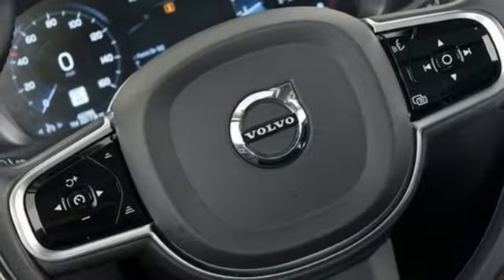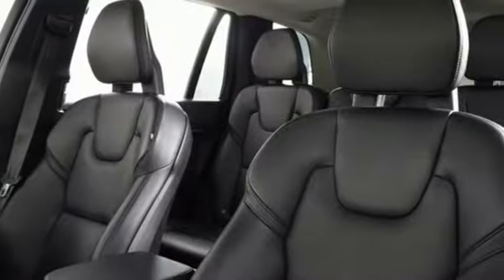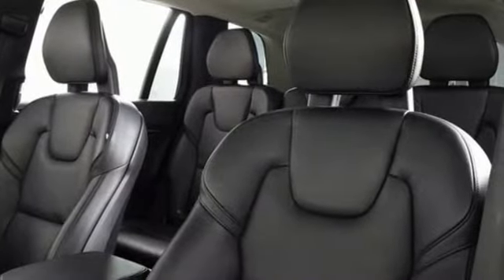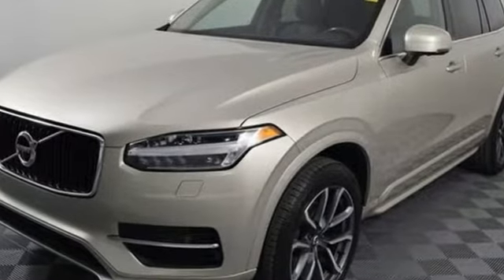Voice activation. Auto dimming mirrors. Heated steering wheel. SIPS seat-mounted airbag. And automatic transmission. You need to drive it to believe it. See it for yourself today.